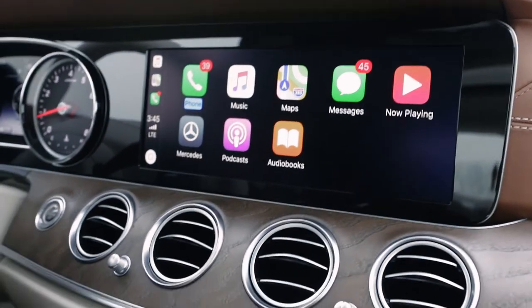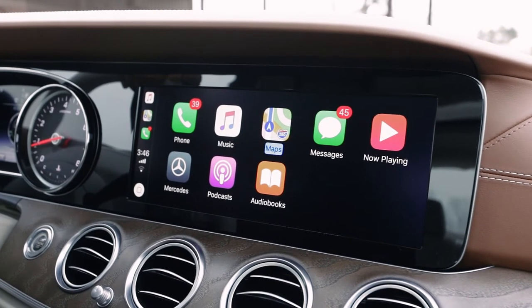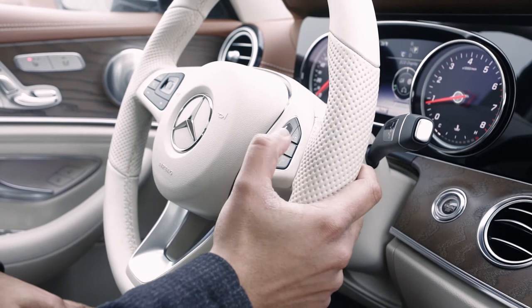Next, you can just put your phone in the center console. Once the screen is on the command center, you can navigate to access maps. You can access your music. You can also access your phone directory. You can also use your Siri functions straight from your voice command.